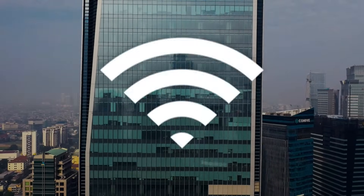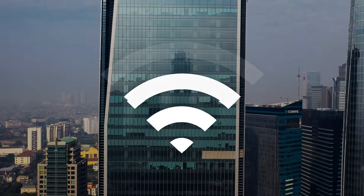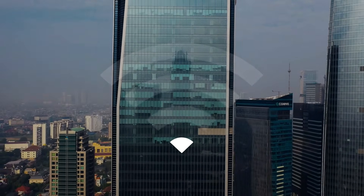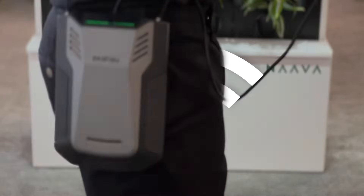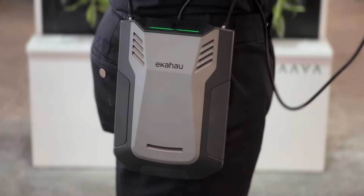When Wi-Fi is down, work stops. The ability to optimize and troubleshoot your network for performance is essential. If your business needs high-performing, reliable Wi-Fi, you need the accurate measurements of your Sidekick 2.